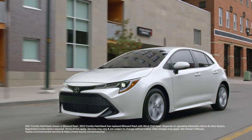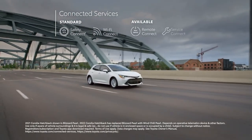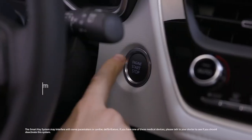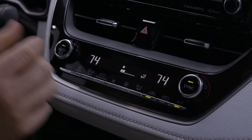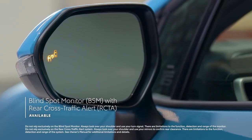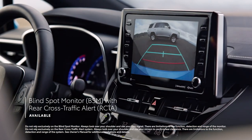Corolla Hatchback's multimedia systems also feature trials to Toyota's available connected services, including Safety Connect, Wi-Fi Connect, Remote Connect, and Service Connect. Besides entertainment and connectivity, Corolla Hatchback's futuristic approach can be seen in standard convenience features like Smart Key System with Push Button Start and Electric Parking Brake with Brake Hold, as well as available features like Dual Zone Automatic Climate Control and Qi-compatible Wireless Smartphone Charging. In addition, the available Blind Spot Monitor system comes complete with Rear Cross-Traffic Alert to help alert drivers of vehicles passing on either side while backing out of a parking space.